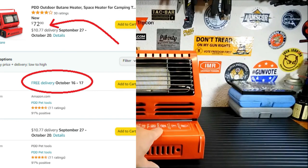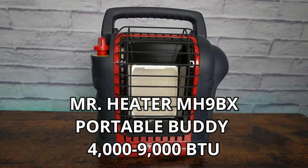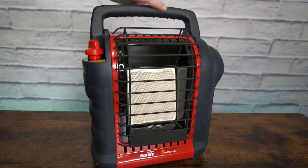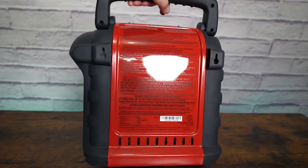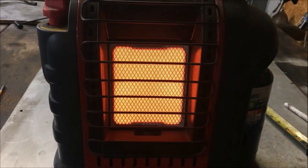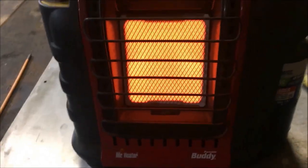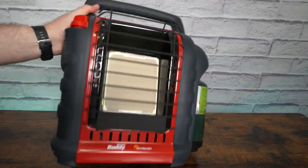I would not recommend using it indoors for a long time since it uses butane and not propane. It costs $72.90, but when ordering, choose to ship from Amazon — otherwise they could charge you $10 shipping. Next is the portable heater from Mr. Heater, with a power range from 4,500 to 9,000 BTU. This portable heater can heat rooms up to 225 square feet and is approved for indoor and outdoor use — a perfect choice for campers, tents, and cottages.